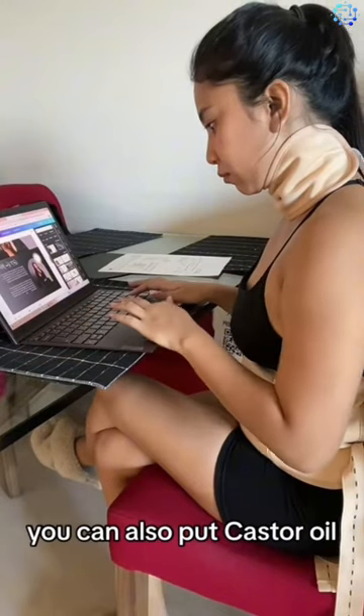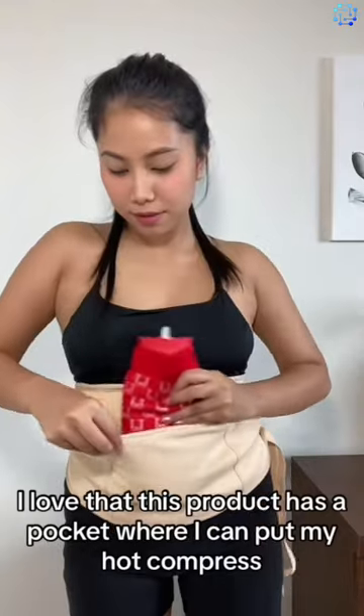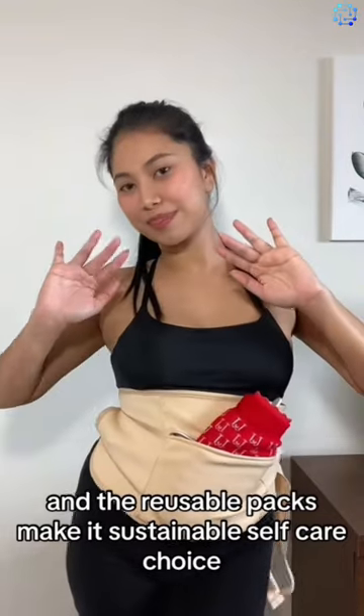You can also put castor oil directly into the cloth and wrap it around your belly. I love that this product has a pocket where I can put my hot compress. This method is so easy and the reusable packs make it a sustainable self-care choice.